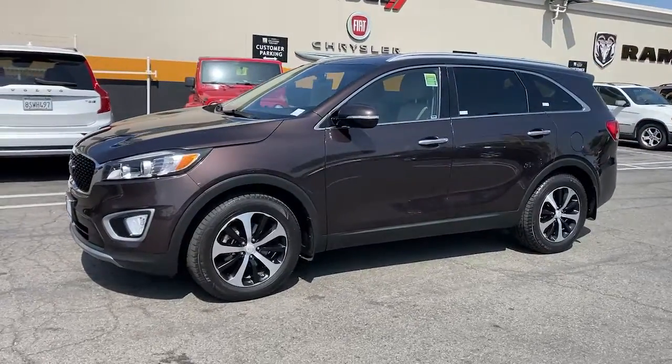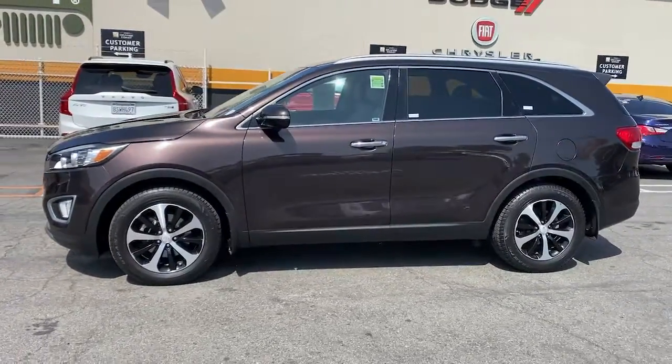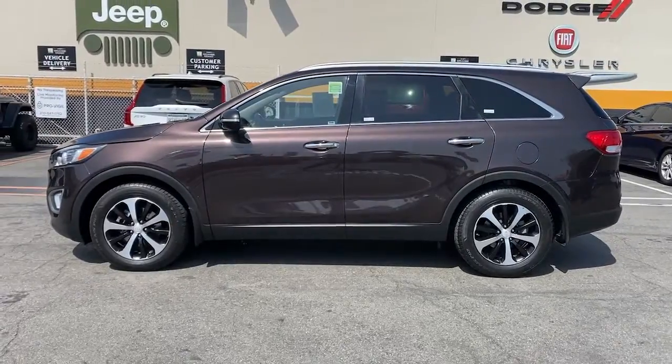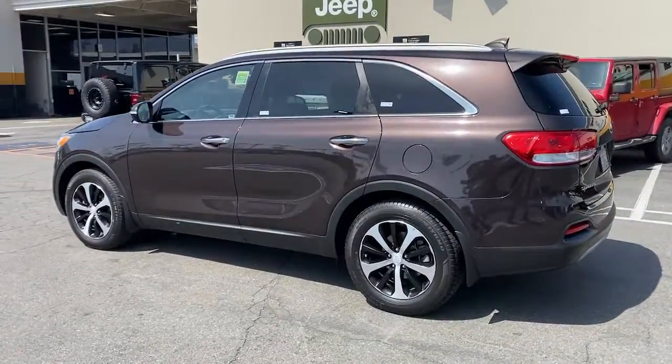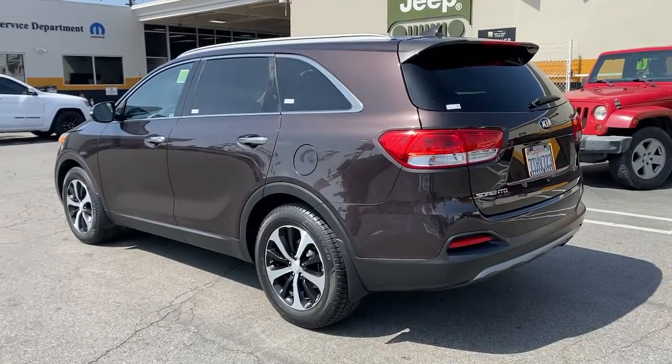Hop into the 2016 Kia Sorento. With less than 80,000 miles on the odometer, this vehicle provides excellent value. Answer the call to adventure in this sleek Sorento.